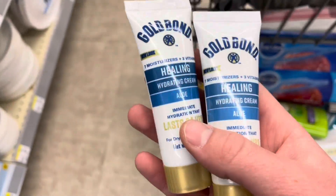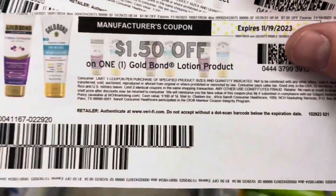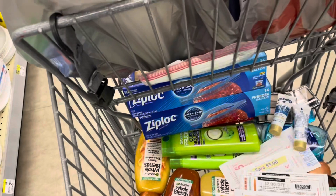If your store will push through coupons for you, these travel-size Gold Bond lotions are one seventy-nine and the one-fifty coupons have no specification, so you could grab them for twenty-nine cents apiece.